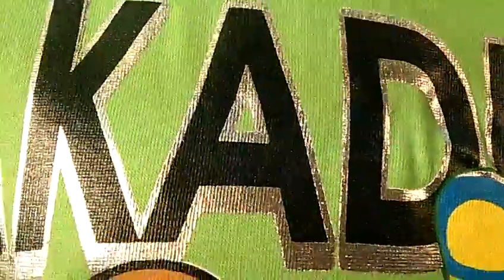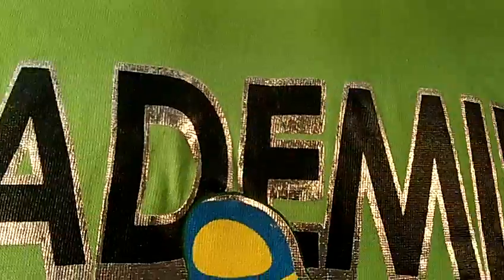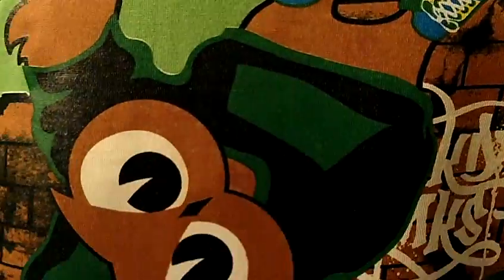At the top of the shirt it says 'Academic' in dark green letters with a silver outline. Underneath it is a little owl break dancing.